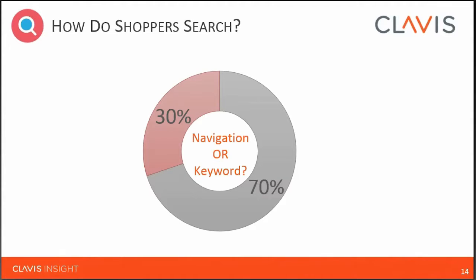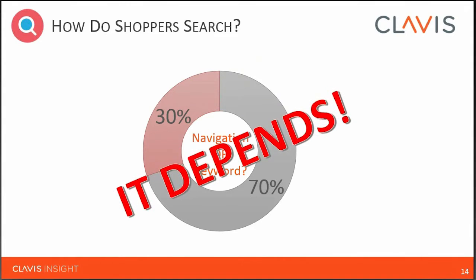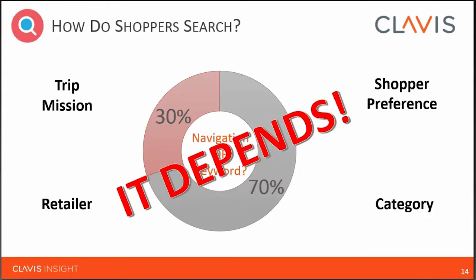Moving to search: the predominant belief is that the vast majority of shoppers use keyword search. We would submit, however, based on data and research, that it actually depends on four things: the retailer, the trip mission, the shopper preference, and the category.